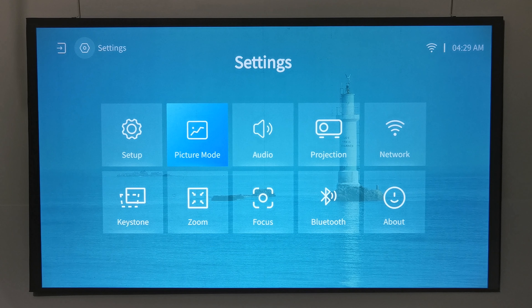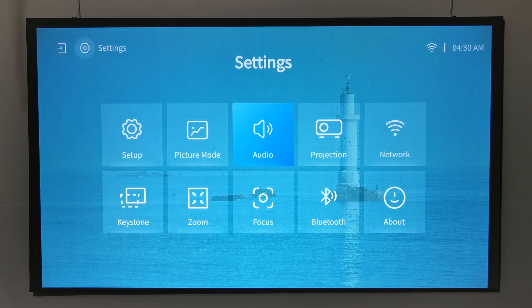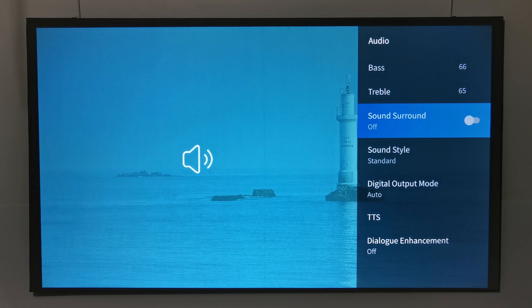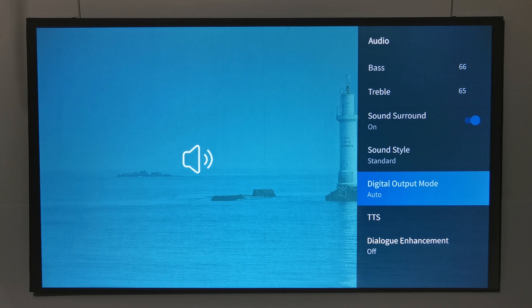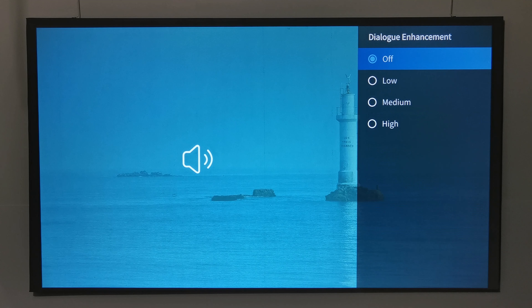The Picture Mode section lets you choose from color presets or set custom color and brightness settings. The Audio section lets you adjust treble and bass levels, enable or disable surround sound, choose from audio presets, set the digital audio output mode for the line-out port, and access text-to-speech and dialogue enhancement options.